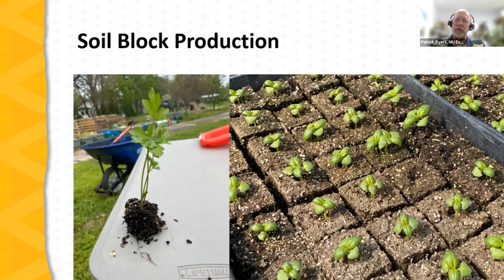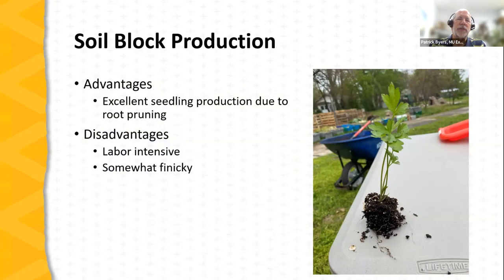Now let's turn to soil block production. A parsley plant in an individual soil block shows the concept well, and basal plants growing in soil blocks within a 10-20 flat demonstrate it as a system. Notice the airspace around the soil blocks — that allows root pruning and results in much reduced transplant shock when seedlings are moved to the garden or field. Advantages include excellent seedling production from root pruning; however, it is labor intensive and somewhat finicky — the moisture balance in the mix when making blocks is critical. Too wet and blocks become compacted; too dry and they don't hold together.